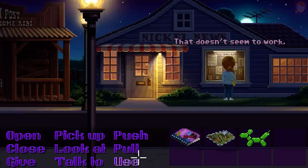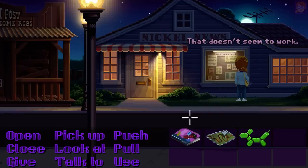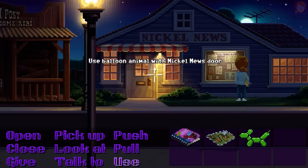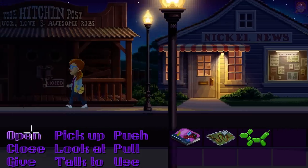What do you do if you don't have internet access? Or if you don't know what Kickstarter is? Or if Kickstarter is down for maintenance? I don't know — maybe you could use the balloon animal on every single object in the entire game. It's always worked before. Eventually.